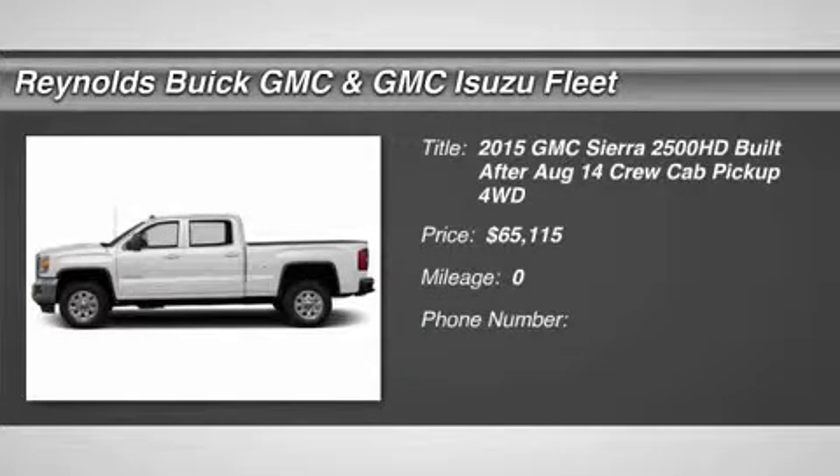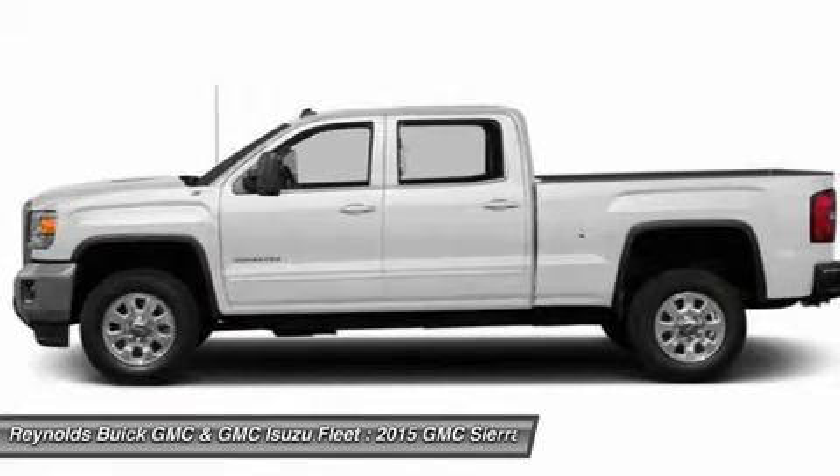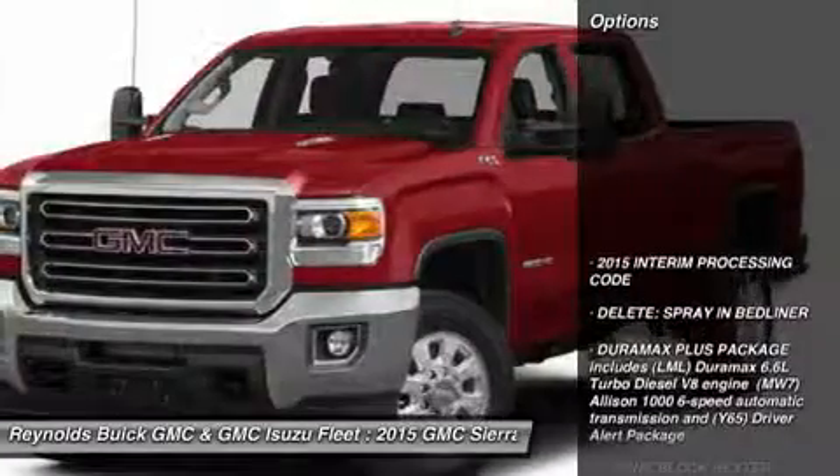The 2015 Sierra 2500 HD. The GMC Sierra 2500 HD has all your workhorse basics covered, no worries here, and is priced below $70,000. Here are some of this vehicle's great options.